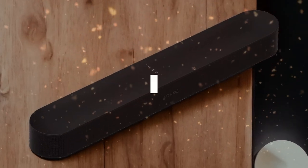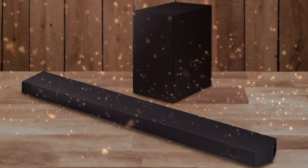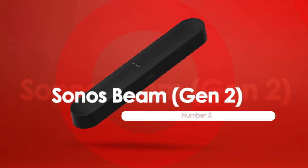In this video, I will help you find the best soundbar for a small room in 2024. Links to all the products we mention in this video will be listed in the description. Let's get started. At number 5, we have the Sonos Beam Gen 2.